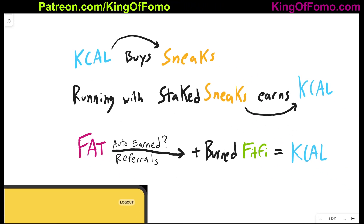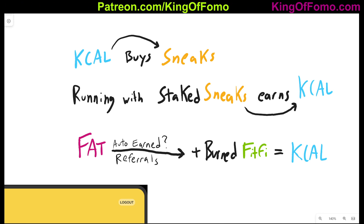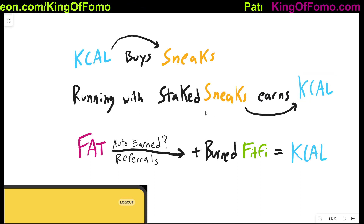The next token in the ecosystem is called KCAL. So there's FitFi and then there's KCAL. KCAL is the in-game token — that's what you're going to be earning from playing the game, at least as far as I can understand so far. KCAL is also what you're going to be using to buy sneaks once the game gets rolled out. To get KCAL tokens, you need to actually do real-life walking, running, or jogging when you have your staked sneaks. You stake your sneaks, walk around, and you're going to be earning KCAL from doing that.